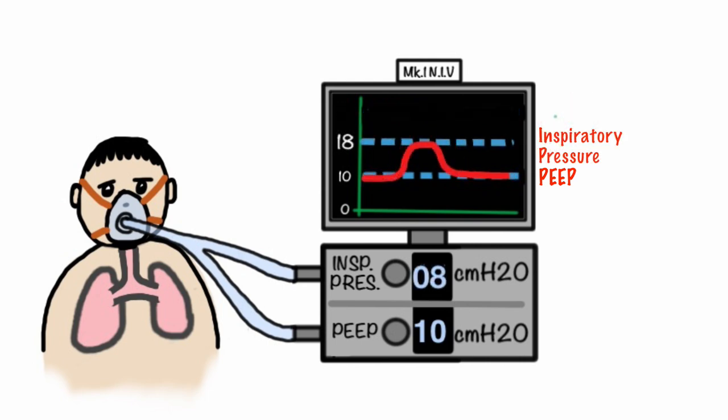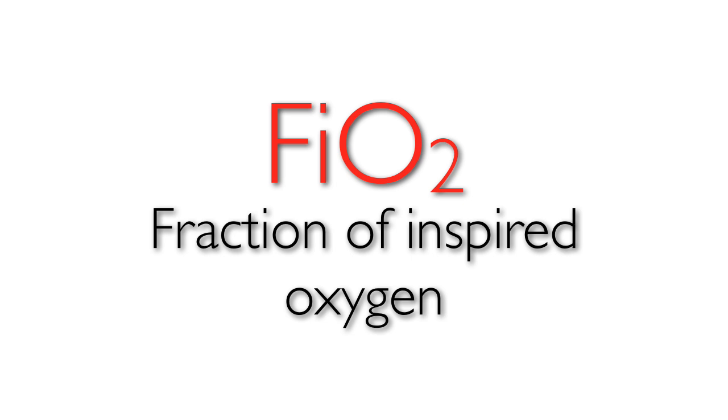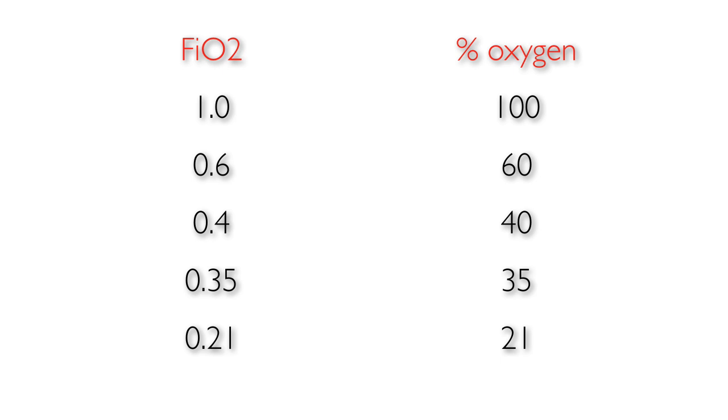The inspiratory pressure can be adjusted until the desired tidal volume has been achieved, usually about six to eight millilitres per kilogram. In addition to the pressures in both non-invasive ventilation and CPAP, oxygen levels must be set. This is frequently referred to as the FiO2, or fraction of inspired oxygen. The FiO2 is expressed as a fraction, so that 100% oxygen is expressed as an FiO2 of 1.0, and 21% oxygen as 0.21.